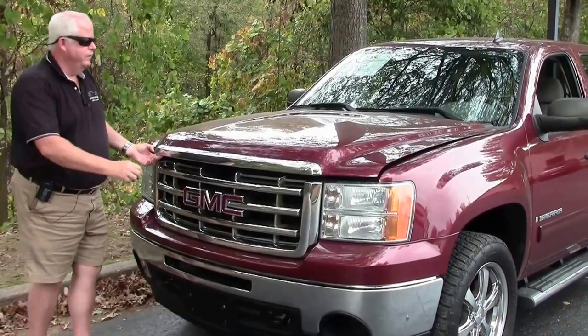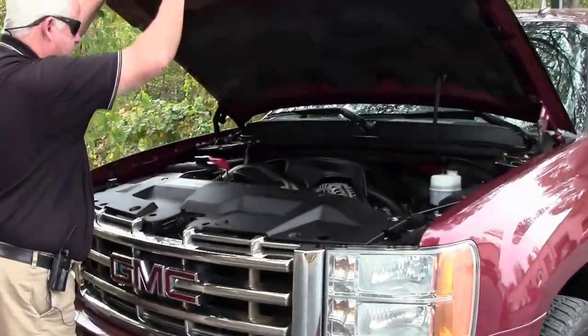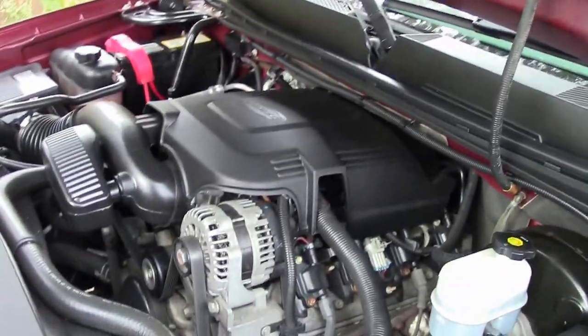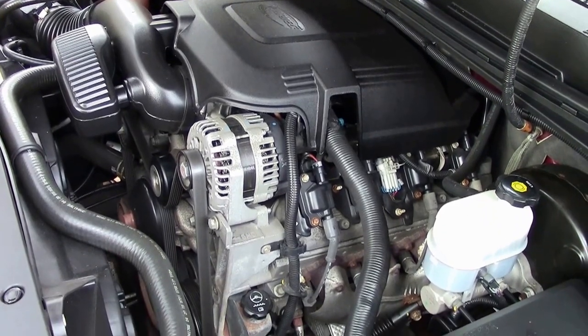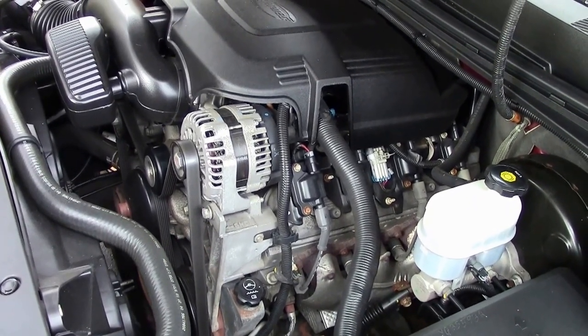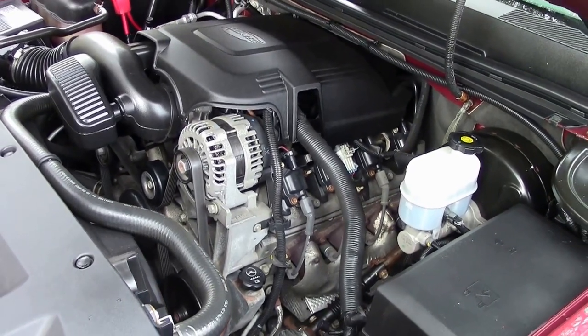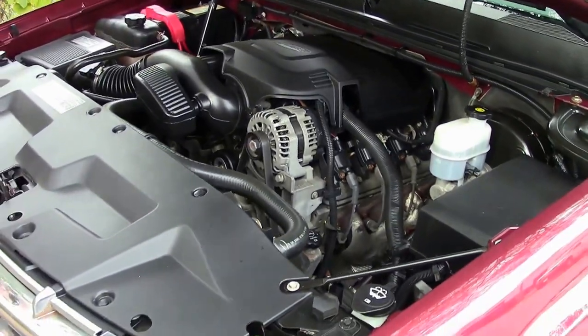I'm going to show you this 5.3 liter V8. Great looking, good condition — steps up when you need the power. With the mileage of a little over 47,000 miles, this is an absolutely cream puff gem of a truck folks.